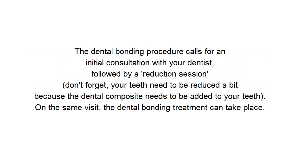The dental bonding procedure calls for an initial consultation with your dentist, followed by a reduction session. Your teeth need to be reduced a bit because the dental composite needs to be added to your teeth. On the same visit, the dental bonding treatment can take place.